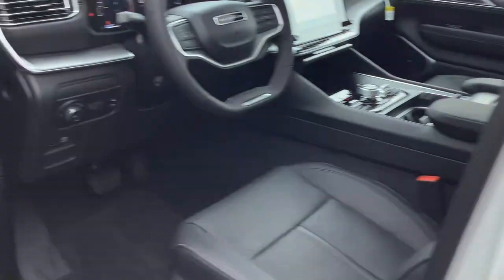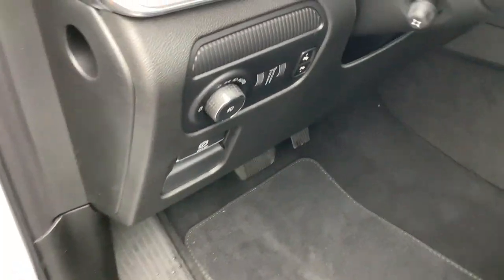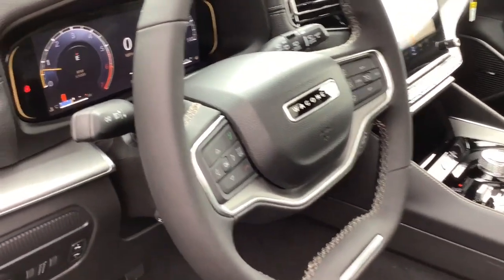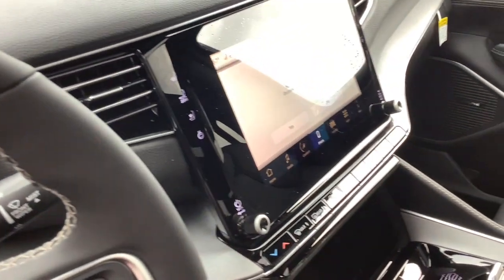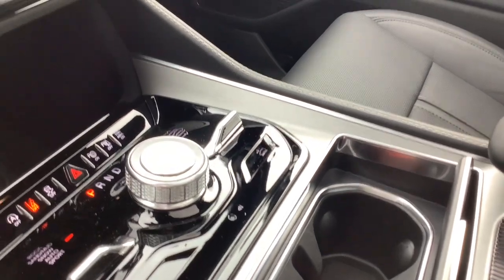These are just some of the great options this vehicle comes with: heated steering wheel, Apple CarPlay and/or Android Auto, wireless Apple CarPlay and/or Android Auto, wireless charging station, touchscreen infotainment system, pre-collision system, proximity key entry, panoramic roof, heated driver's seat, sun moonroof.